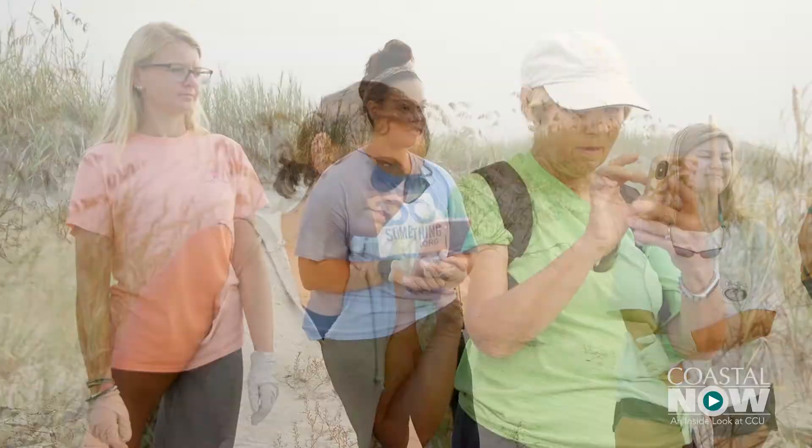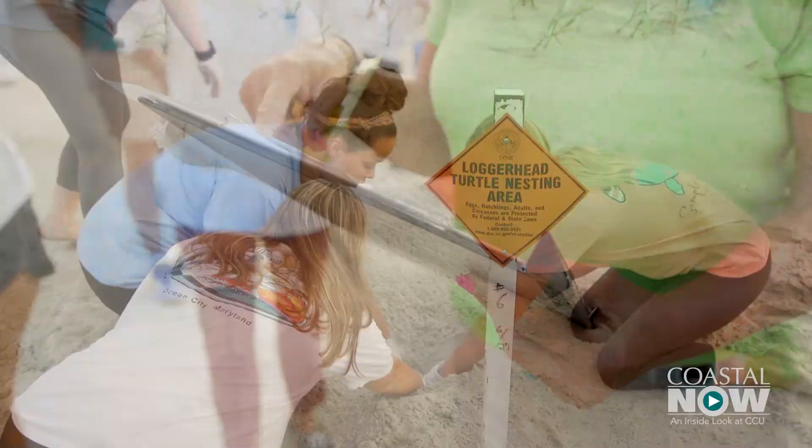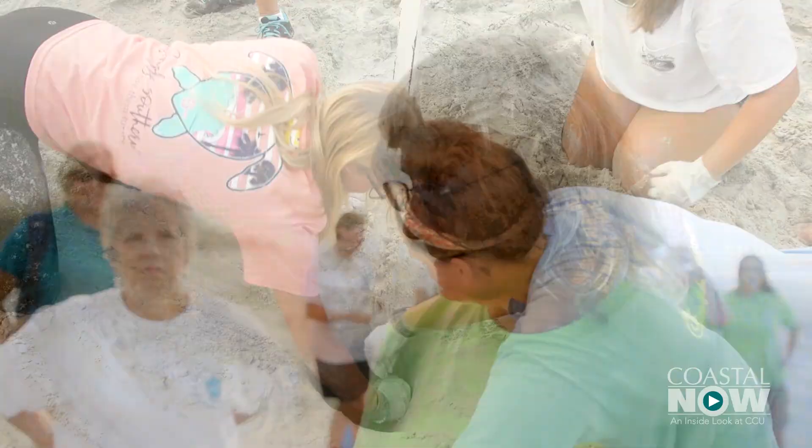This nest was laid on Wednesday, June 27. Each summer and fall, Coastal students help monitor Wadey's Island — part of which is owned by CCU — for sea turtle activity. And it emerged on day 58, pretty classic.